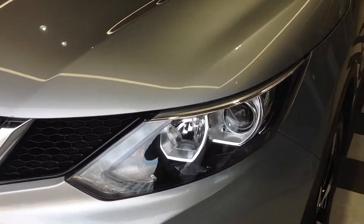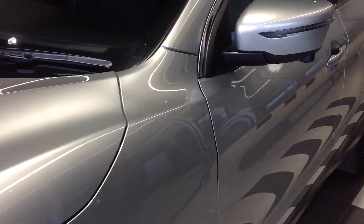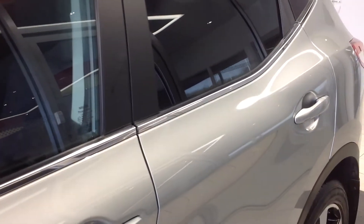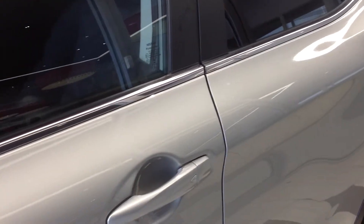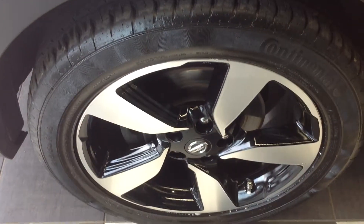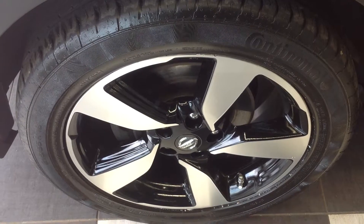Coming down now to the near side of the car, looking down the panels there are no car park dents, no major scratching, just the odd light scratch which could be polished out. Coming down now to the near side front alloy wheel — that's in excellent condition with just some very slight curbing at the top there.